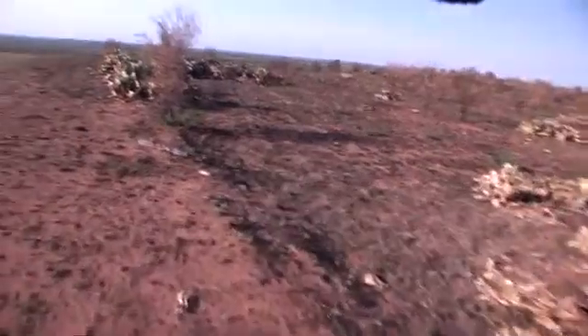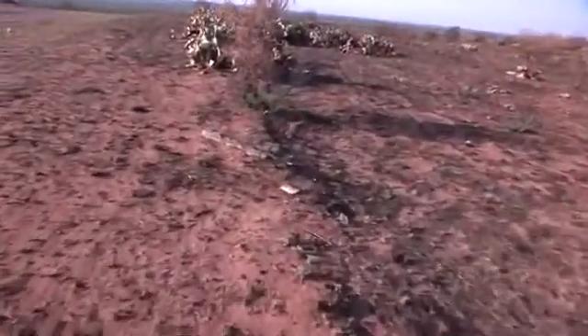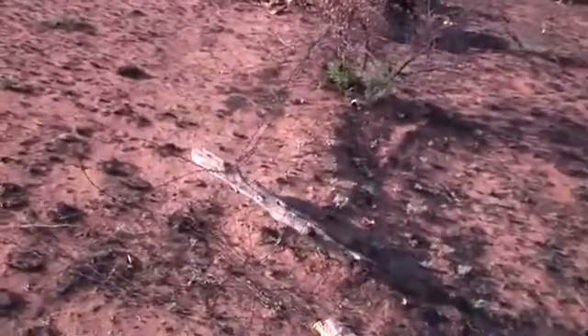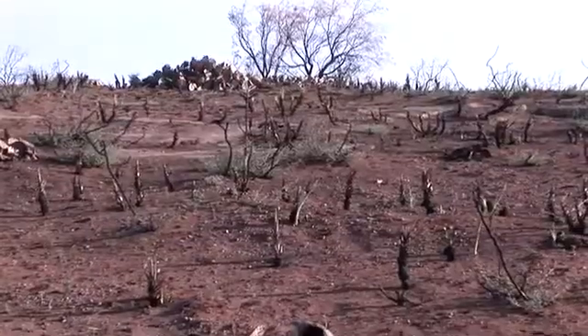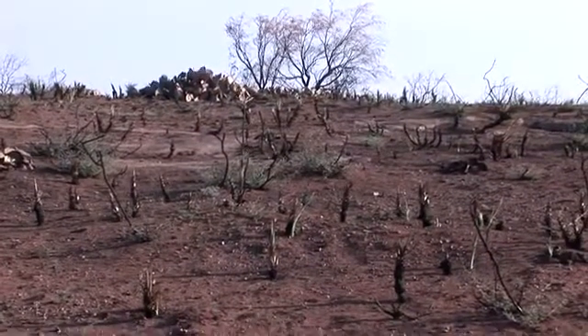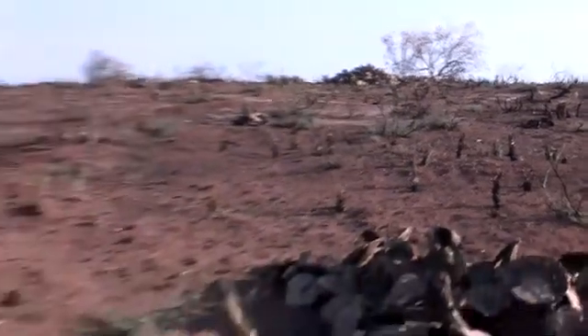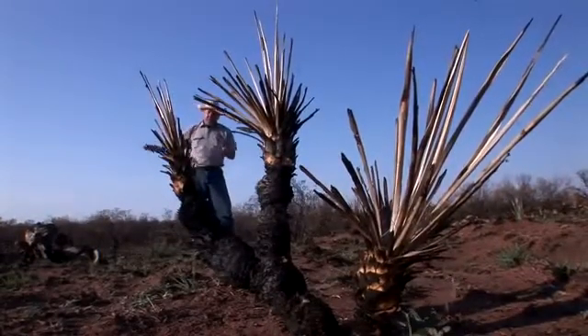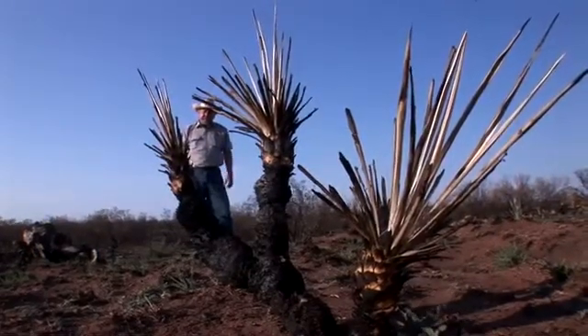As a landowner after a wildfire, probably the first thing you're going to do is take care of your boundary fences — get your fences back in shape, and that's a really big expense. We've got to think about bringing the range back. We're going to talk about things like de-stocking for at least one year from our grazing. Got to let this range recover. And we also need to think about how to keep water, when we do get rain, from taking the landscape with it.